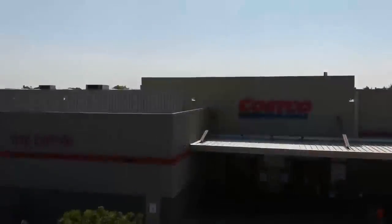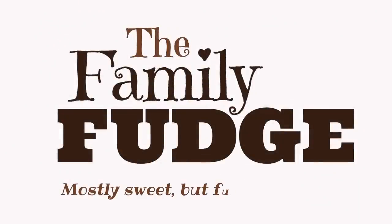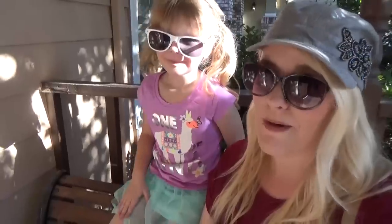Hi Fudgies! This cool girl and I are headed to the grocery store, so come along with us. Are you ready to go grocery shopping? Yeah! We're gonna go to Costco, and to Walmart, and Sprouts, and of course when we get back home we'll show you everything that we pick up.